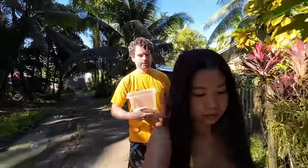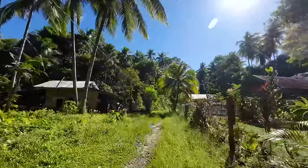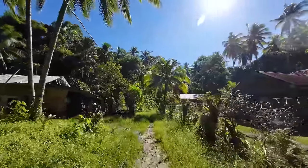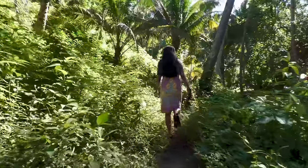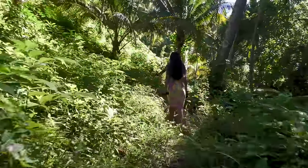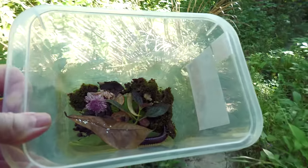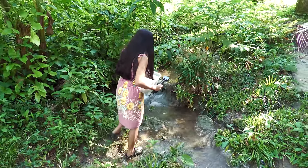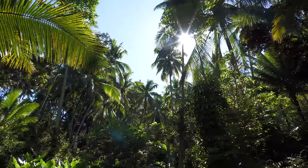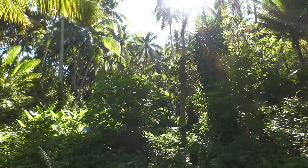After a few days, we decided to let him go. We chose a place near the creek, away from the houses. It's full of vegetation and the area is damp — it would be a perfect home for our millipede.